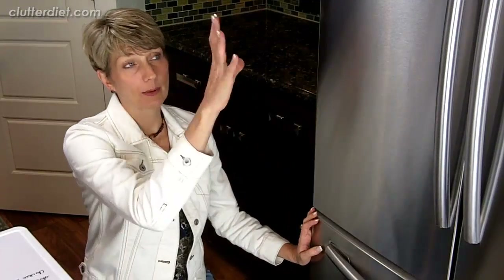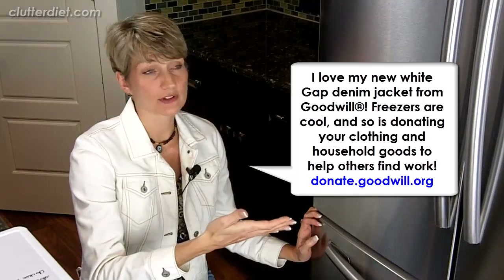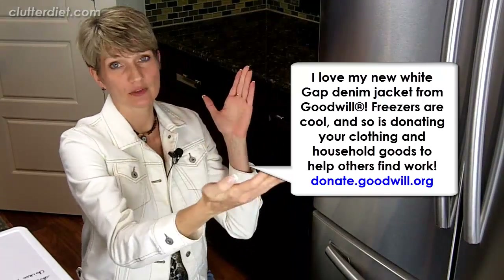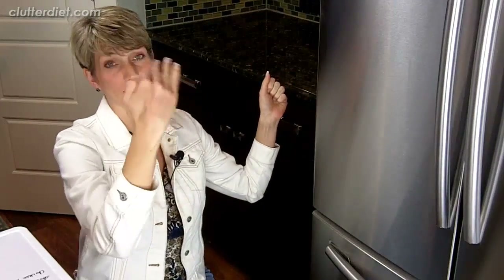First of all, let's talk about when you buy a new refrigerator. I just bought one last year, and I was really happy because I, for the first time, considered getting a freezer that's down below instead of up high or on the side. What I have found, and you can evaluate for yourself, is that I use much more frequently the refrigerator space and wanted to have a wide open view of everything that's in there at eye level.